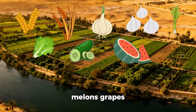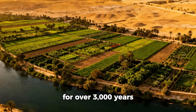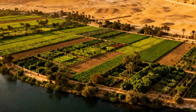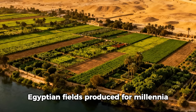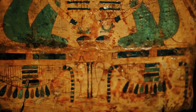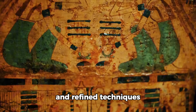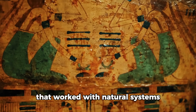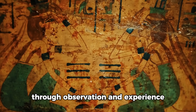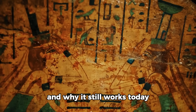cucumbers, melons, grapes, figs, dates, and dozens of other crops continuously for over 3,000 years. Modern intensive agriculture depletes soil in decades; Egyptian fields produced for millennia. The difference wasn't technology — it was understanding. Egyptians observed, adapted, and refined techniques that worked with natural systems instead of against them. Modern science is now validating what they knew through observation and experience. So let's break down exactly what they did and why it still works today.